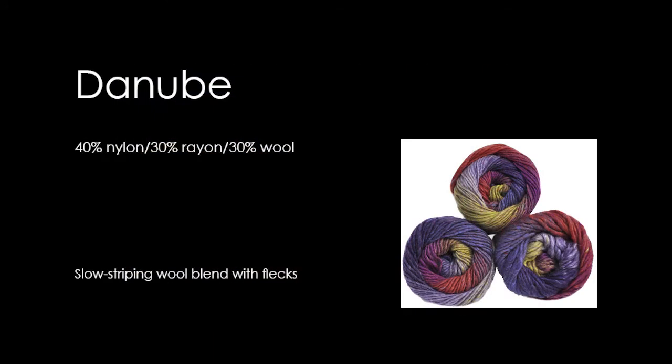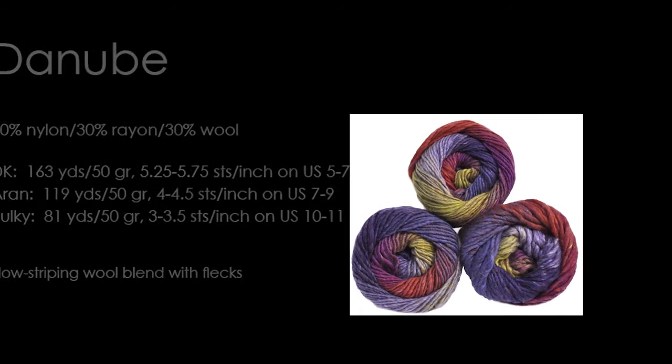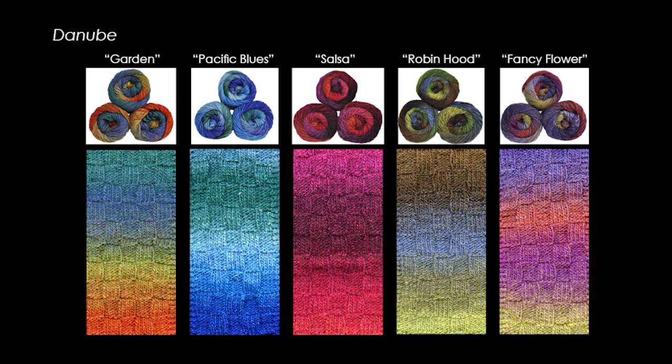Danube is a slow-striping wool blend with flex and a hand-spun look. It comes in three weights: DK, Aran, and bulky. Danube is very soft and has a lovely sheen. We have five new dynamic fall colors in Danube: Garden, Pacific Blues, Salsa, Robin Hood, and Fancy Flower.